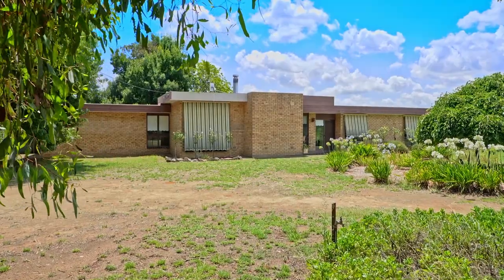129 Cummins Road is 22 acres of paradise. It's flat, it's level, it's elevated, and it's ready for you to redevelop into the most magnificent home and gardens.